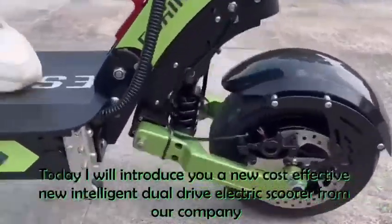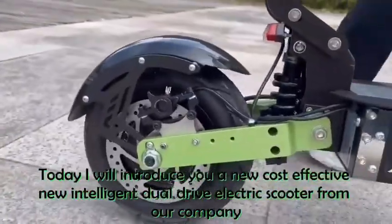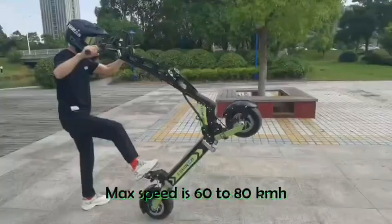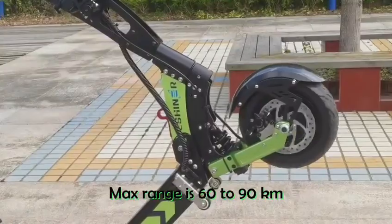I will introduce you to a new cost-effective intelligent dual-drive electric scooter from our company: the Ryder 6. It is a 60V 6000W 30R version, with a max speed of 60-80 km/h and a max range of 60-90 km.